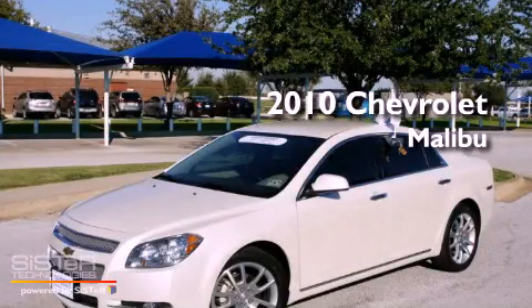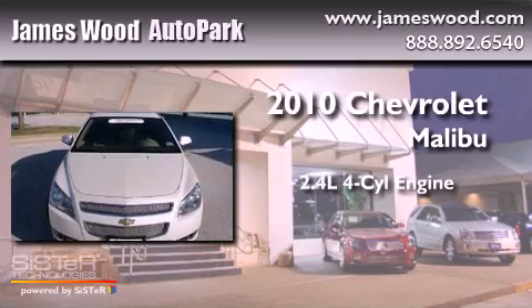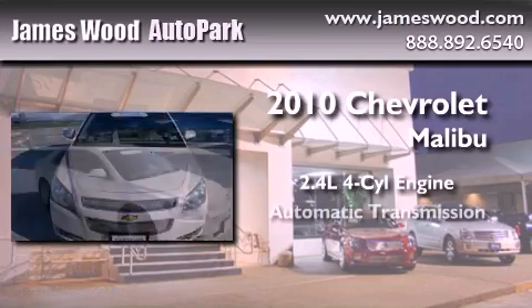This is a certified pre-owned 2010 Chevrolet Malibu. It features a 2.4-liter four-cylinder engine and an automatic transmission.